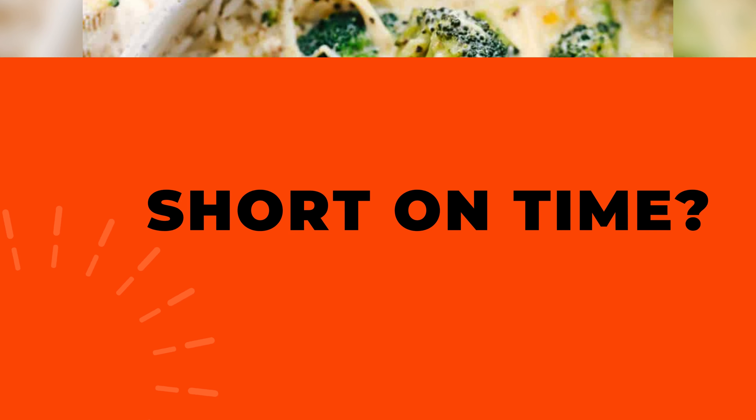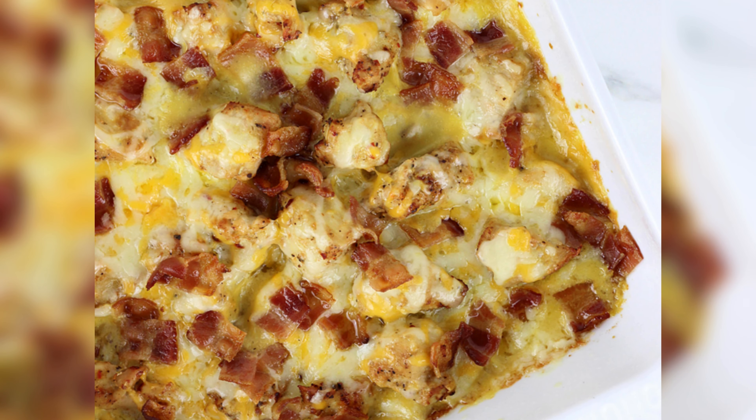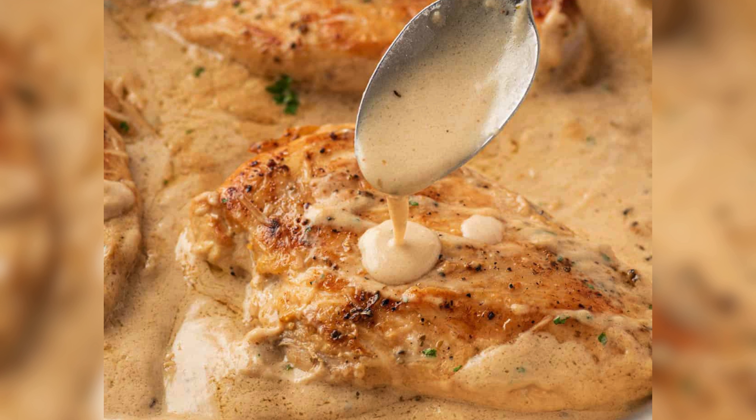Short on time? Opt for one-pot wonders — from creamy chicken and broccoli rice to a cheesy chicken and potato bake, or a mouth-watering creamy garlic parmesan chicken. These recipes are a lifesaver.